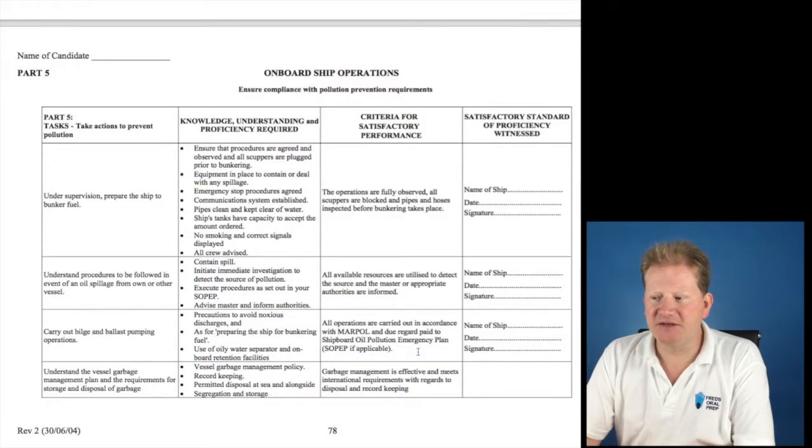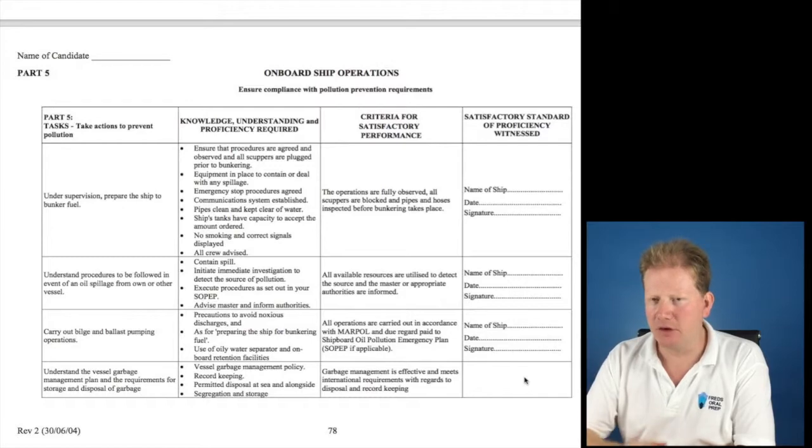Page 78 does not have a name of ship, date or signature; however, there should be a signature and a stamp or a date in there. Examples of a filled-out TRB can be found on my website below. Do be careful that you're copying the correct information and not my wife's sense of humour with ginger lane and personal details — use it with a little bit of common sense.